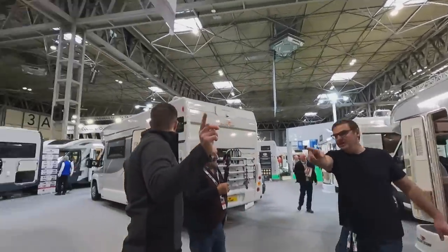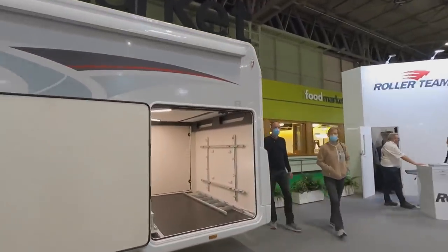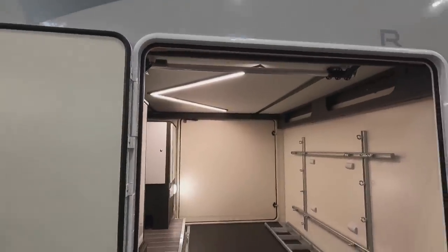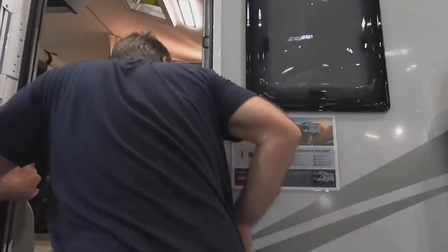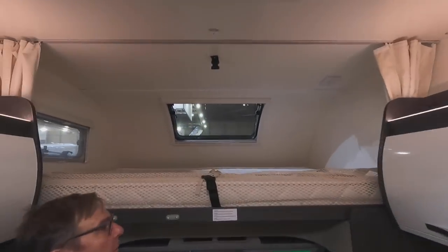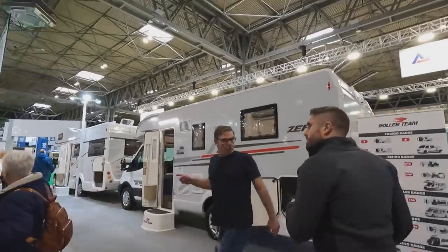Look at the size of that over-cab! We've got the Auto Rollers over here. Let's have a look inside — this is the Sport. We had someone specifically asking about one of these. Behind, you've got the over-cab, and the bed lowers down. Moving on to Reimo.